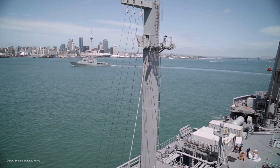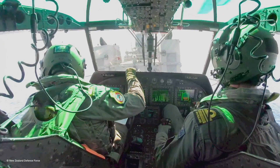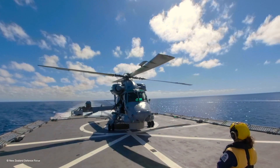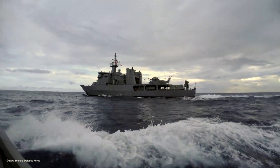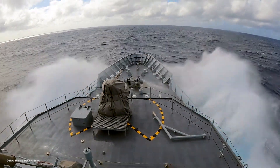HMNZS Wellington is an offshore patrol vessel. She sailed with a helicopter, divers, and a survey team. They're racing ahead now to get into Nuku'alofa Harbour so that they can survey the harbour entrance and the wharfs, to allow us and other ships to come alongside and provide aid should it be needed.